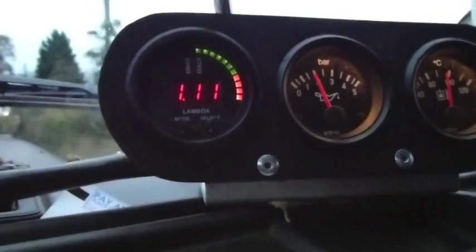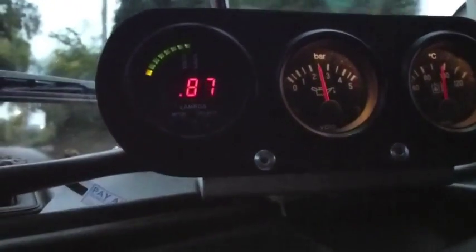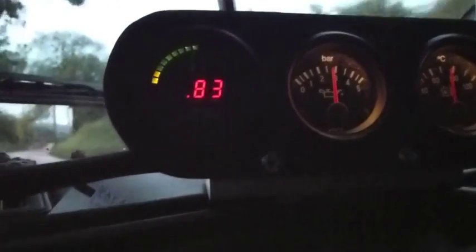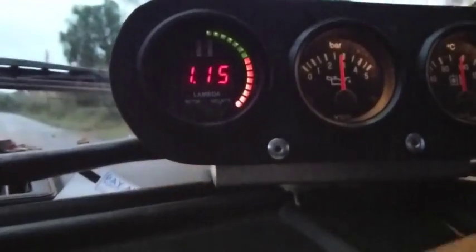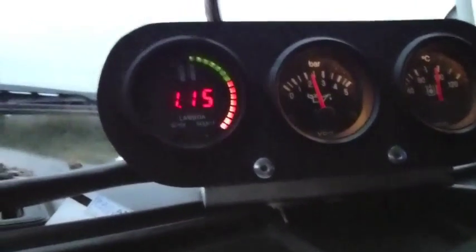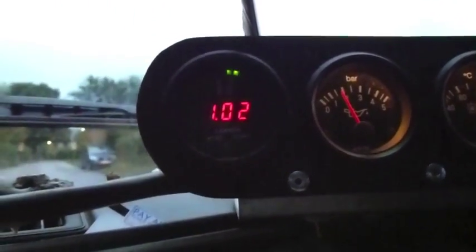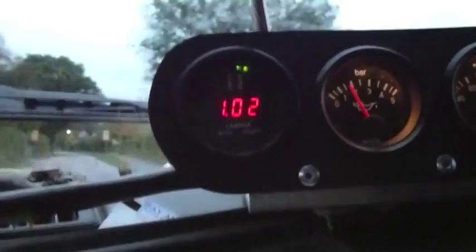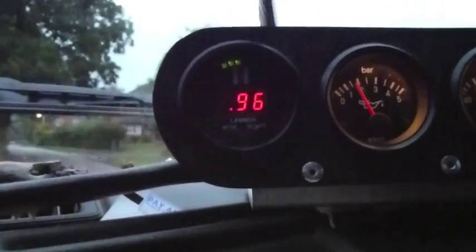I'll just try and do a little bit of acceleration — so that's full throttle. You can see for all that full throttle it was going quite rich. Now I'm backing off it's gone very lean. And then as soon as you pick the throttle up again — there, I'm just cruising now — it goes back to lambda 1. I think it's a very clever system.